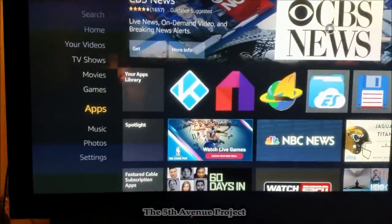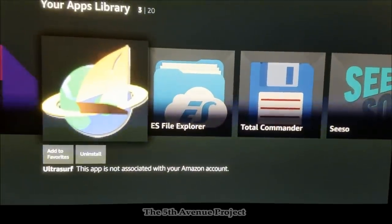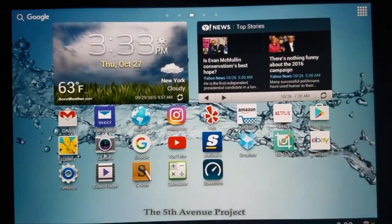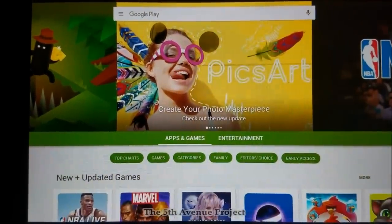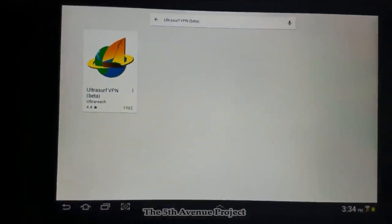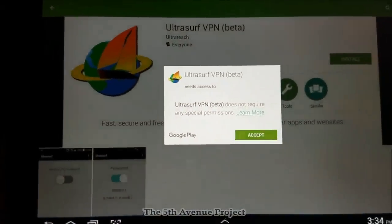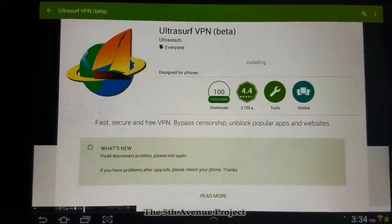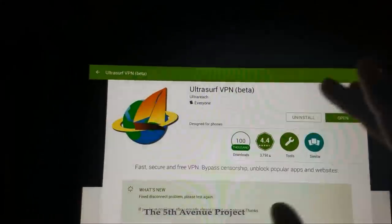Over at our Fire Stick, I want to show you how to install Ultra Surf. The best way to do this is to go to the Google Play Store on your Android device and sideload it. Go over to the Google Play Store, search for 'Ultra Surf,' find it, and click Install. Accept the permissions.